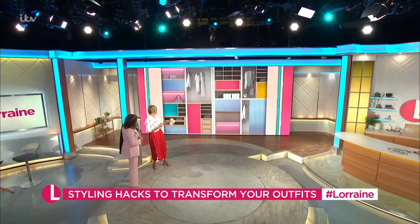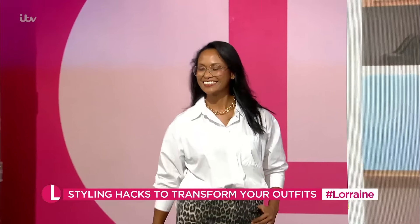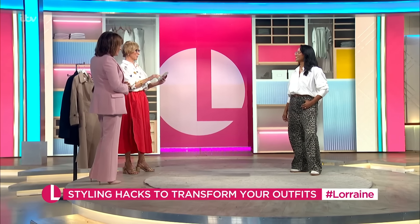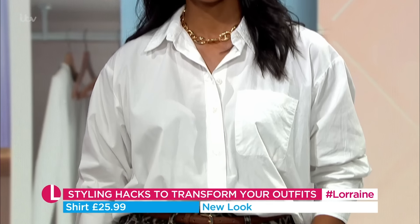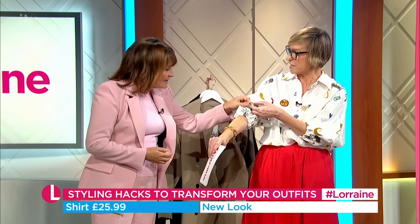Let's have a look at Susanna now - what we've done is put her in some just little tweaks. It's all about the tucking and ruching with the shirt, Lorraine. I love this one - this one is New Look, £25.99. Susanna has done my little secret weapon as well - this sort of armband. Love an armband, from John Lewis there.